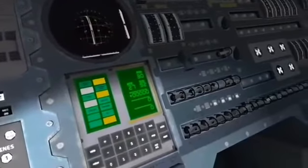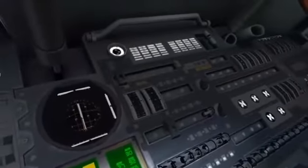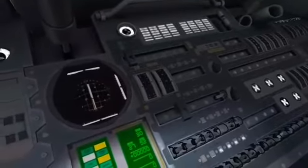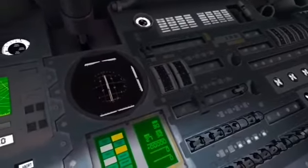12, 11, 10, 9. Ignition sequence start. 6, 5, 4, 3, 2, 1, 0. All engines running.